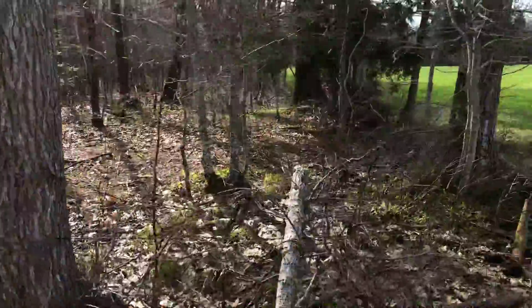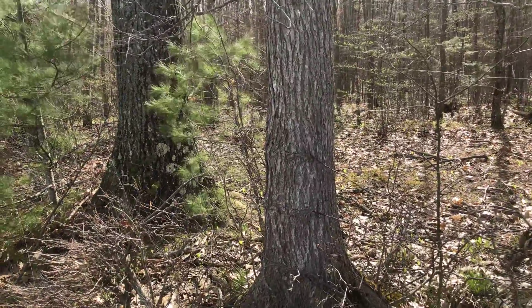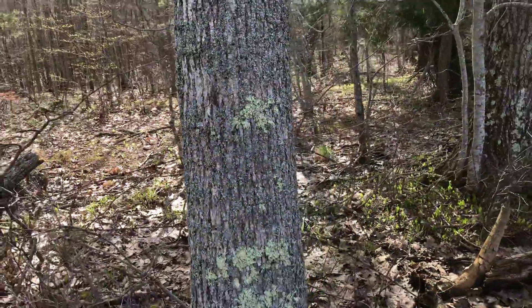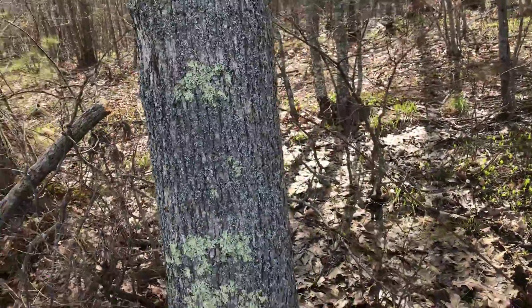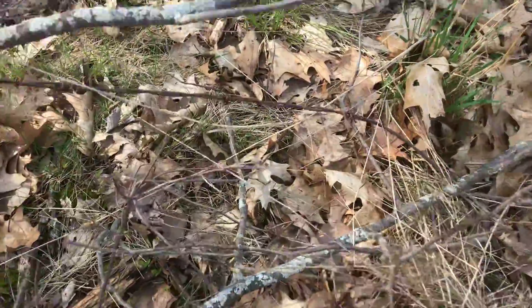That's about a 10-inch tree right there. Wire is just inside of it. There's another tree, wire is on the other side, just on the edge. And we see that the wire is down into the ground.